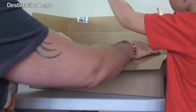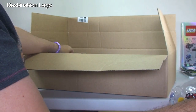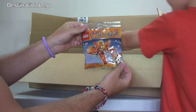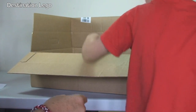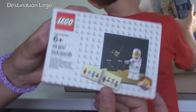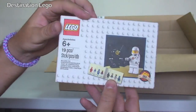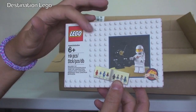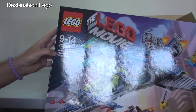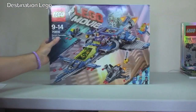First off we have the promotional sets. So we have this Chima polybag. And we've got another one of these — that is awesome. That one is going to be on its way to one of my favourite YouTubers. And Benny's Spaceship, Spaceship, Spaceship! We finally got Benny's Spaceship. Looking forward to building that one.